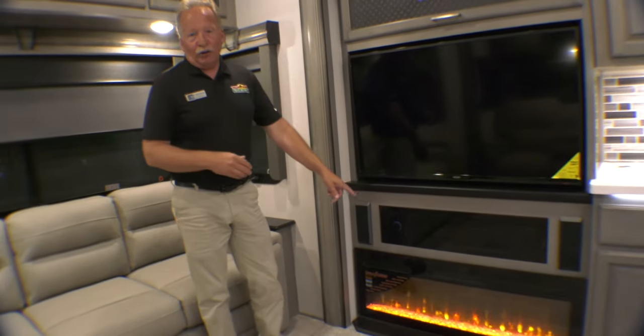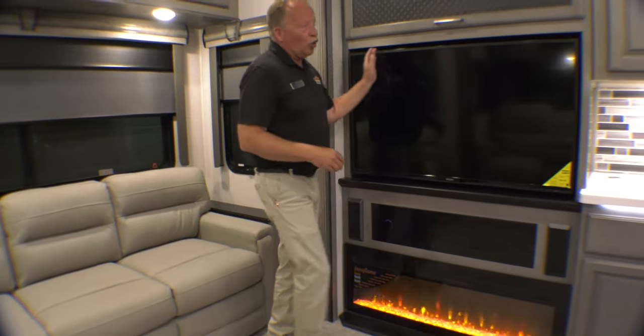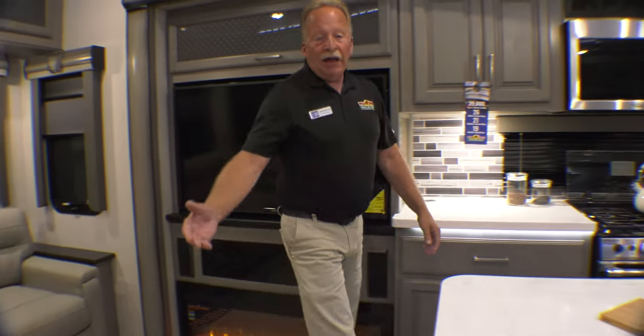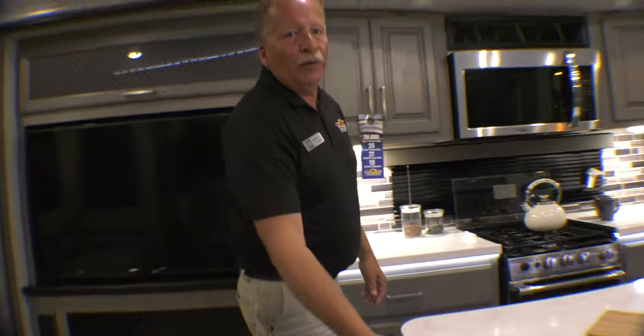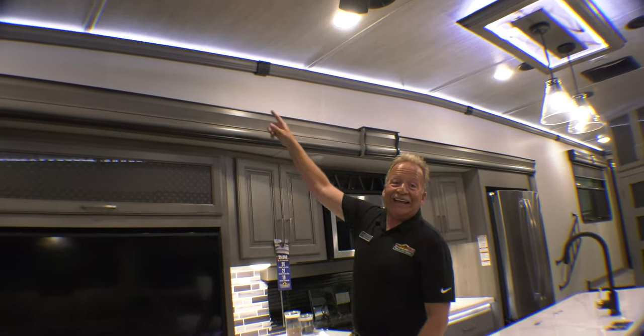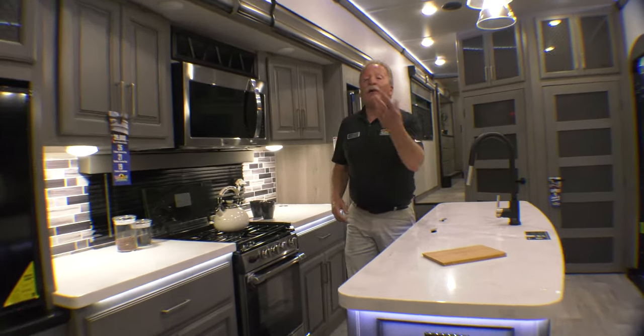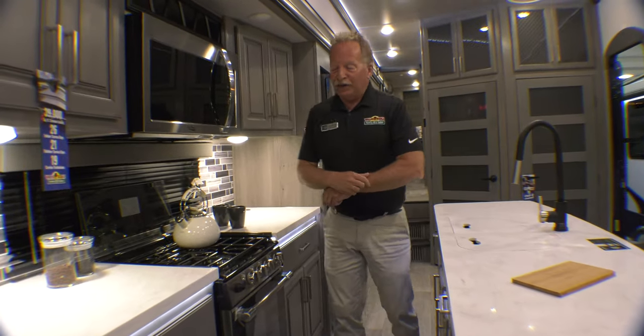It's got a big multicolored flame 5,000 BTU electric fireplace and a great big huge TV. If you notice, everything is underlaid with LEDs, and check the crown molding — LED backlit crown molding. Again, this is the Montana. You can be very proud when you pull into a campsite with this.